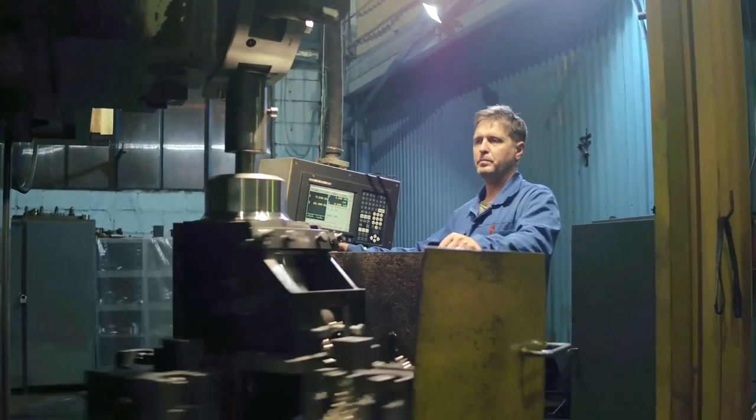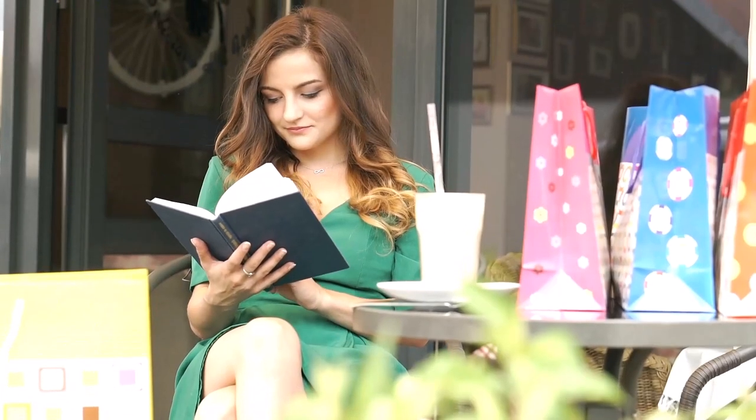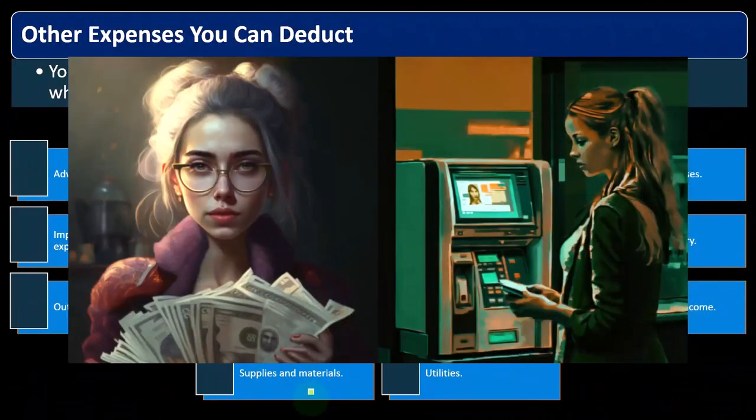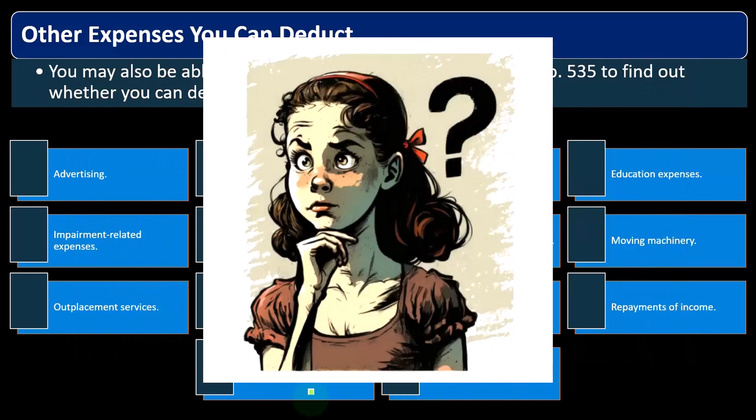Supplies and materials is often an account where, when you're reviewing your information to do your taxes, you should think about whether any items expensed to an expense account should actually be capitalized. You might scan through your supplies and materials accounts, and also the repairs and maintenance general ledger account in detail, to see if there are large items that should be pulled out and put on the books as a depreciable asset.